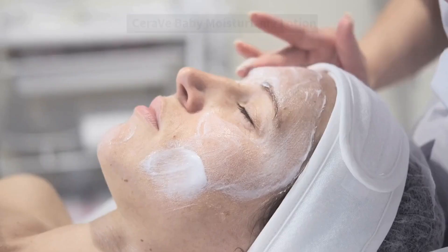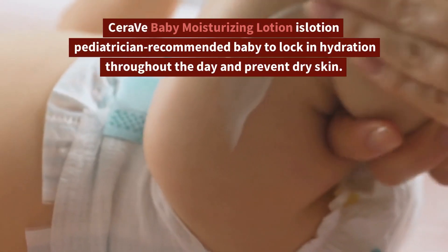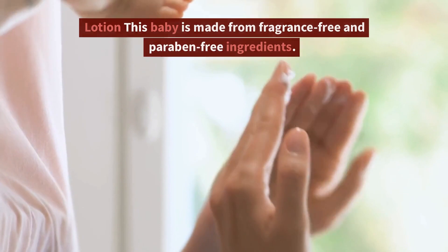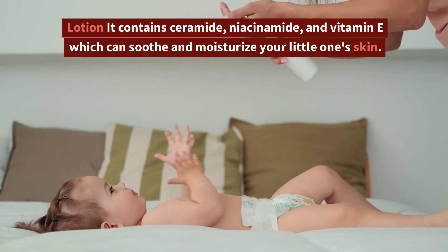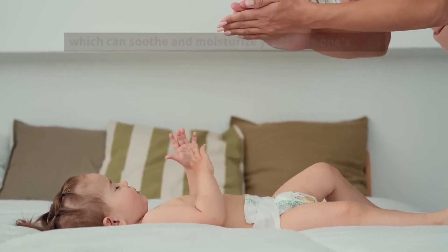4. CeraVe Baby Moisturizing Lotion. CeraVe Baby Moisturizing Lotion is a pediatrician-recommended baby lotion to lock in hydration throughout the day and prevent dry skin. This baby lotion is made from fragrance-free and paraben-free ingredients. It contains ceramide, niacinamide, and vitamin E which can soothe and moisturize your little one's skin.